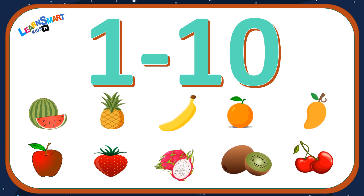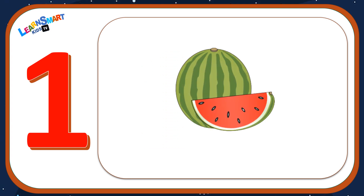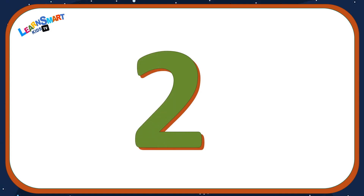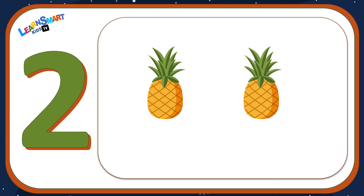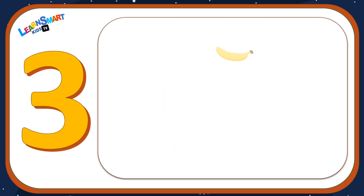Hello everyone, welcome back to our channel! Today we're going to learn number one to ten with fruits. Let's get started. Number one: one watermelon. Number two: one, two — two pineapples.